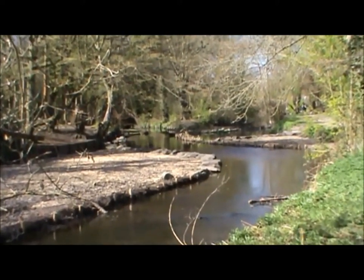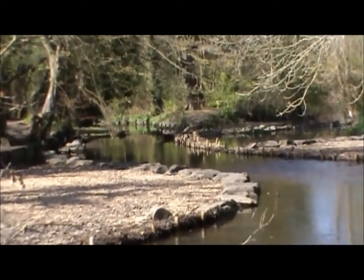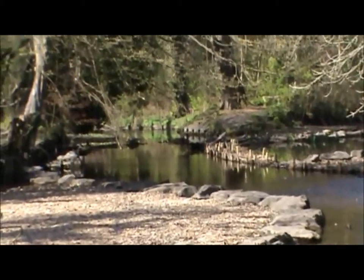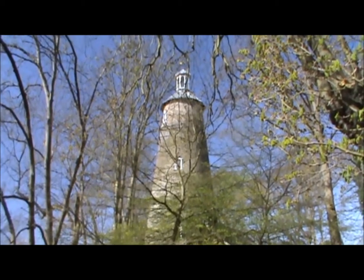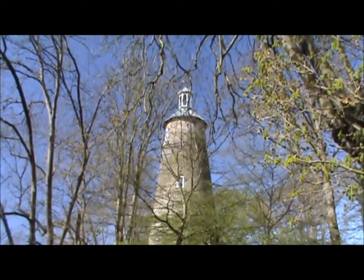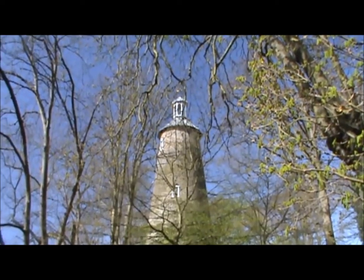So we're in the middle of a drought. River Crane doesn't look too bad, it's slow in parts though. This is the Shot Mill, which is the remains of a gunpowder mill and was built in 1766.